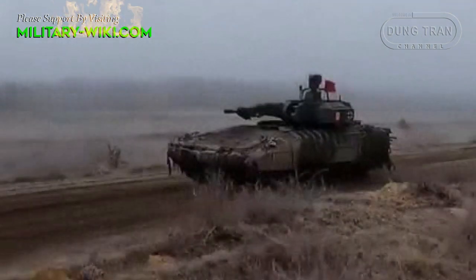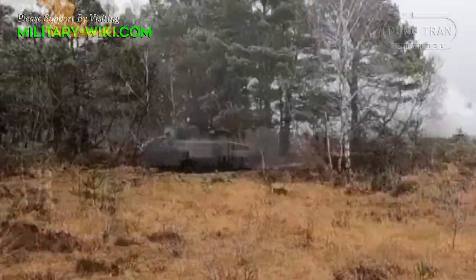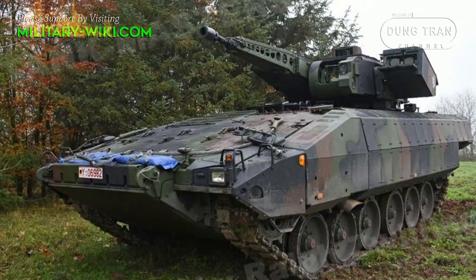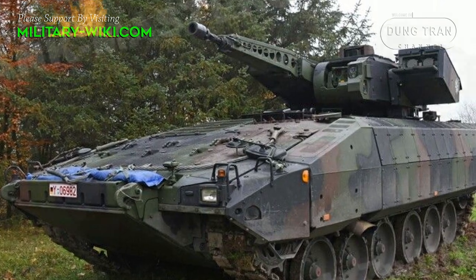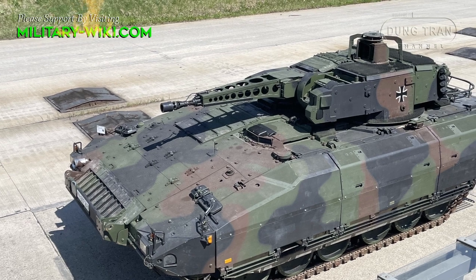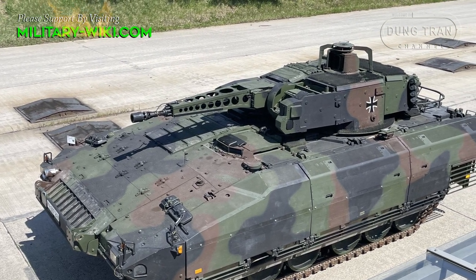Strong weapon system, extremely good self-defense and advanced electronic systems — the Puma is considered the most modern infantry fighting vehicle in the world. It is also among the most expensive armored vehicles, costing nearly 8 million US dollars each, twice as much as originally planned, and more than twice that of a modern Russian T-90 MBT at 3.5 million dollars each.